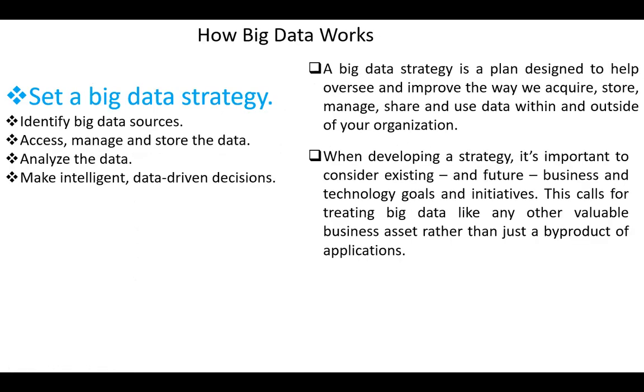First, set a big data strategy. A big data strategy is a plan designed to help oversee and improve the way we acquire, store, manage, share, and use data within and outside the organization. When developing a strategy, it's important to consider existing and future business and technology goals and initiatives. This calls for treating big data like any other valuable business asset, rather than just a byproduct of applications.